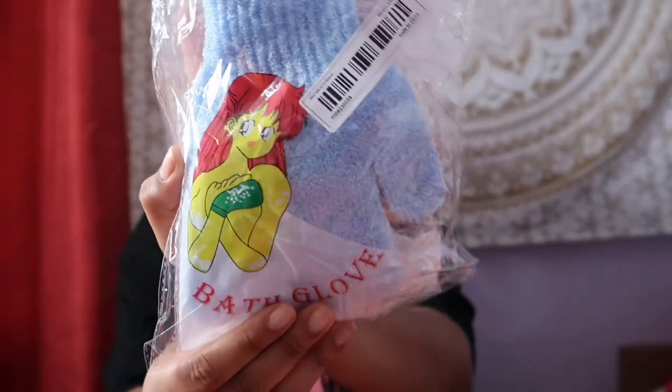Next I got some exfoliating bath gloves - they're really big and they have a little mermaid on them, which is really cute. I already have a pair but mine are so much smaller. I really like these, they're good quality.